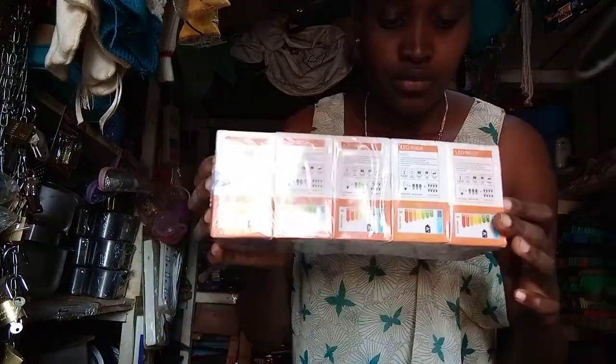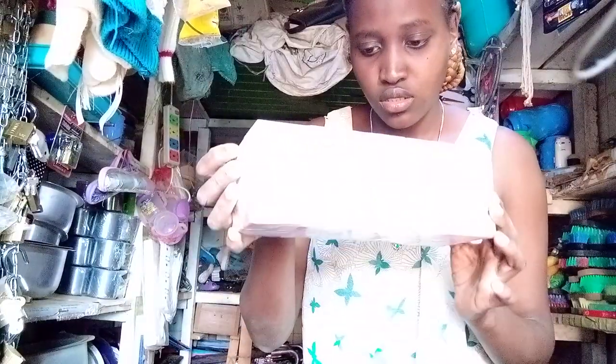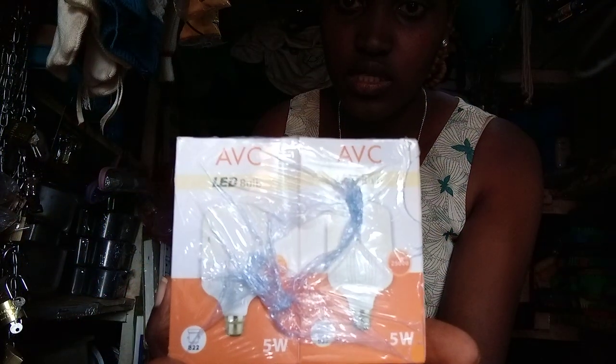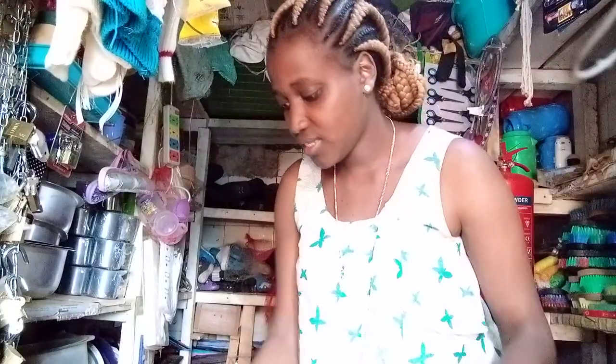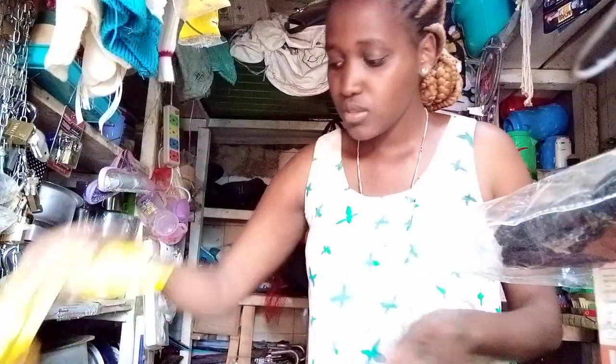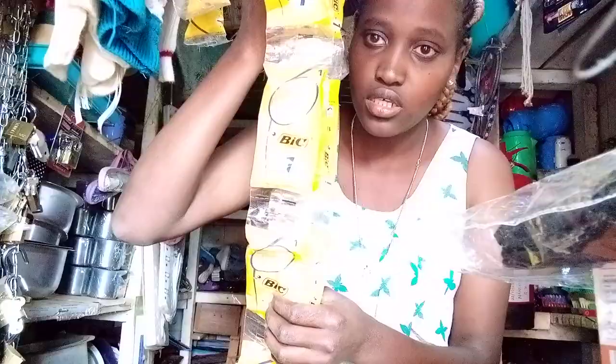So the first item here — we have bulbs. I think they are five watts. As you can see down there, it's five watts. That's the first item. Then we have ankle socks, black ones. I'm not going to give exact purchase prices because I was not the one who bought them, but for the ankle socks we sell them at 50 bob, and for the bulbs we sell them at 100 bob each.